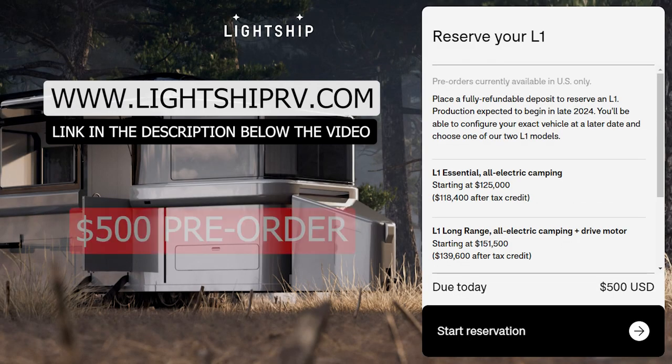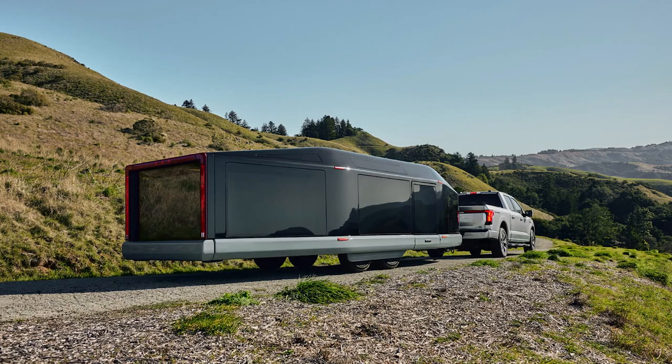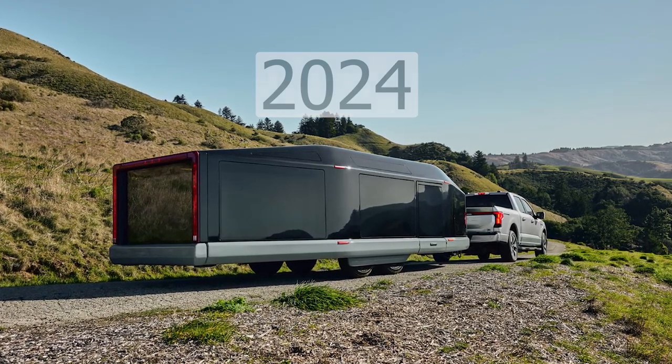You can get in line for one now with a $500 pre-order and expect to receive it in late 2024 when production begins.